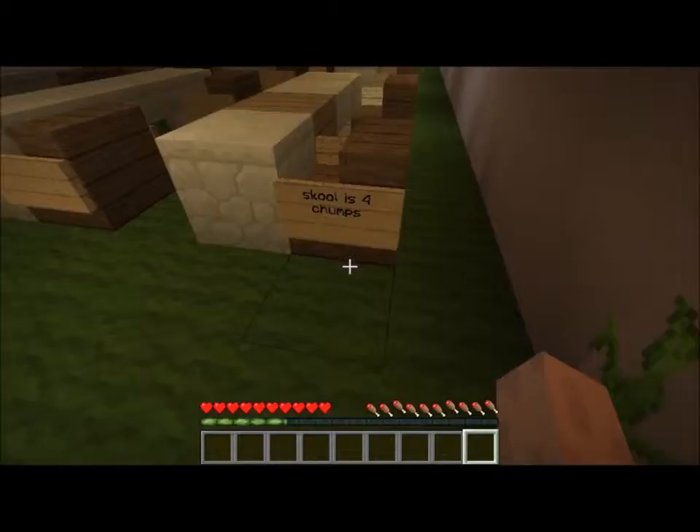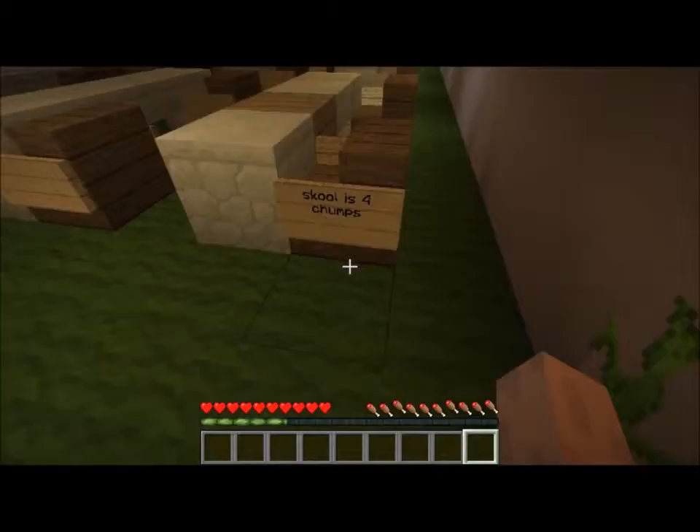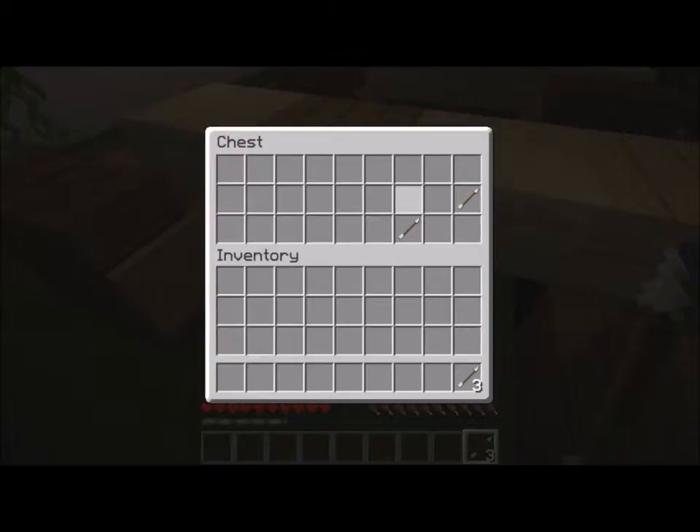We have a teacher, Mr. Hogan. There's a diamond pickaxe - if I can get eleven emeralds I can get myself a diamond pickaxe. School is for chumps! There's a chest underneath here - never know what might come in handy.